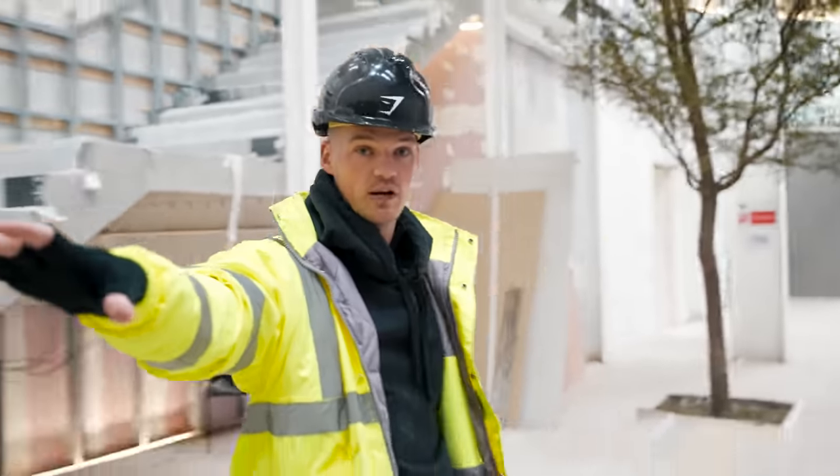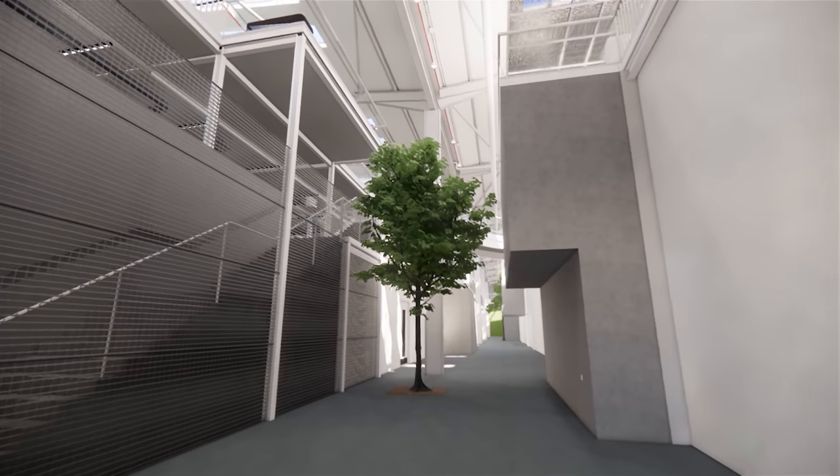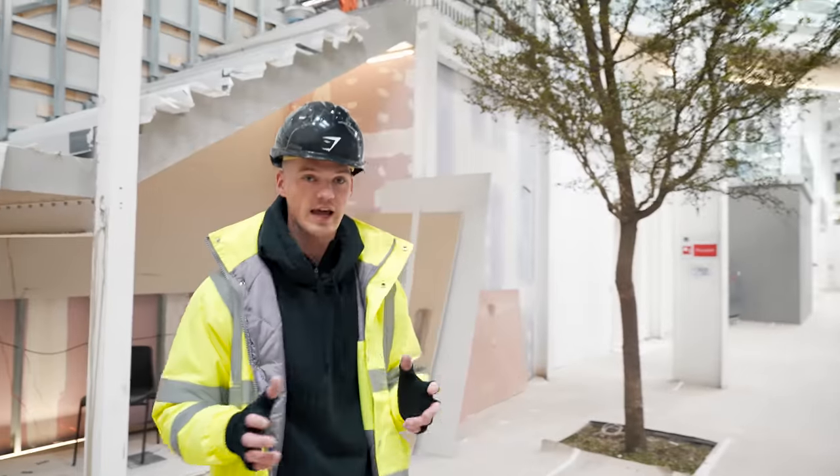The main entrance will be directly behind here, and as you come in, this is going to be the main walkway where you can see all the way down — I think it's about 100 metres in length. You can also see that we're starting to have some of the trees come in as well, which just really add life to the place.